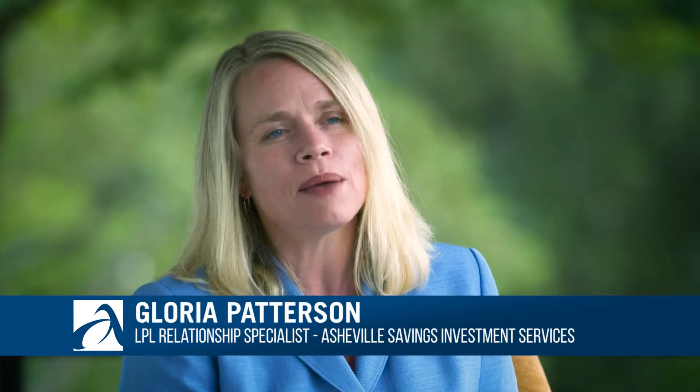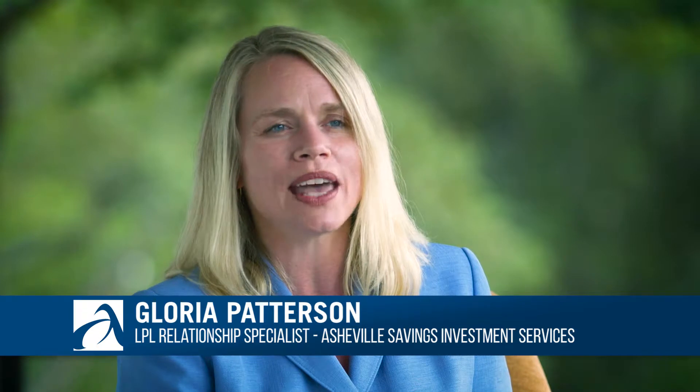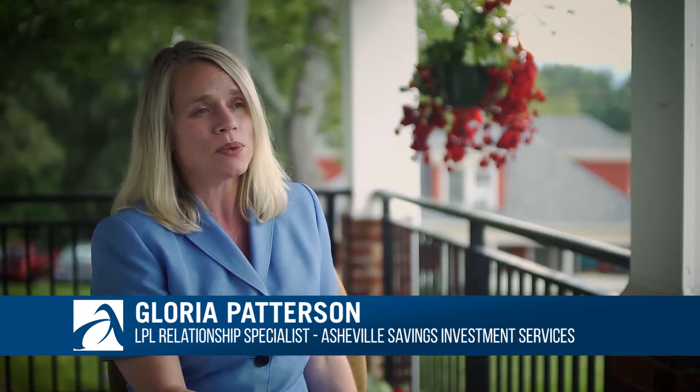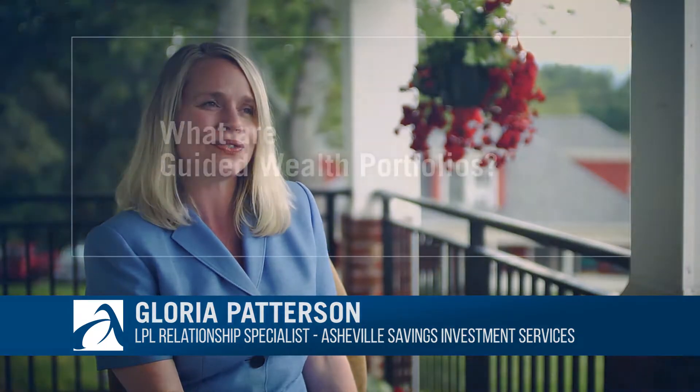Hi, I'm Gloria Patterson. I'm the Registered Relationship Specialist with Asheville Savings Investment Services. Today I want to talk with you about our Guided Wealth Portfolios and how it might be a good solution for you.